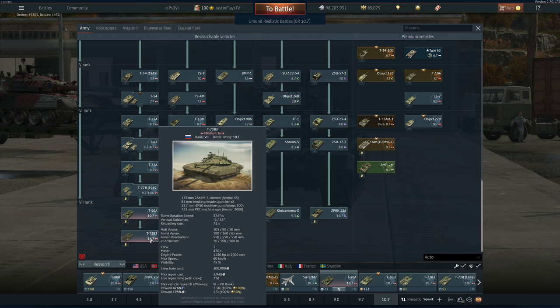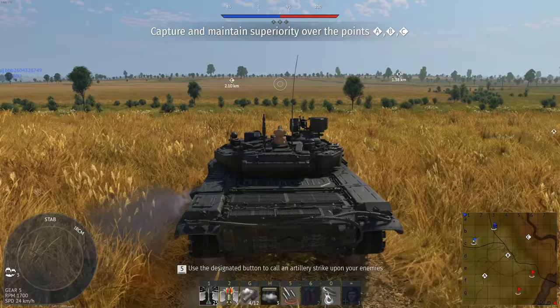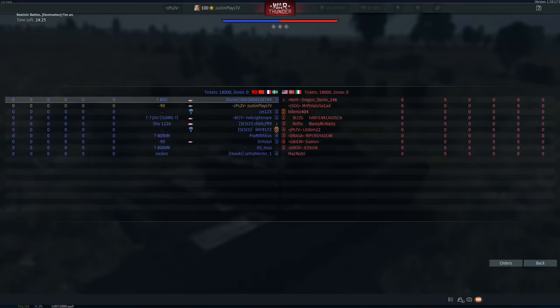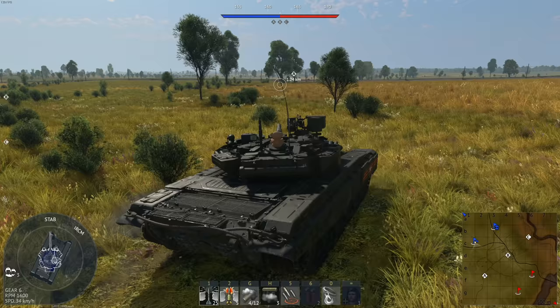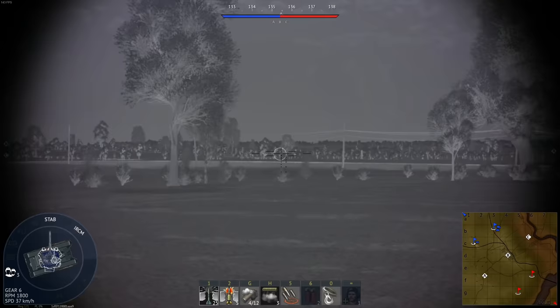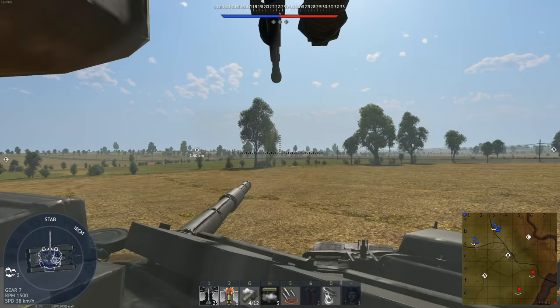Let's go ahead and take this bad boy and see whether or not it's still a worthwhile vehicle to get, especially when it sits right behind the T-72B3. One thing I did forget to mention — this thing will always see 11.0, at least in my experience. I've rarely ever gotten into a 9.7 game. So that's kind of a shame right there.